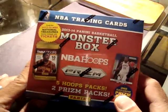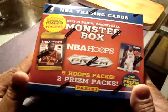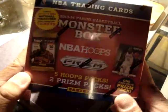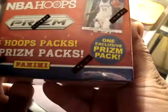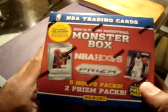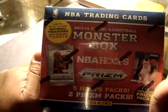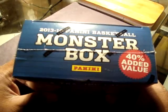It's called the 2014 Panini Basketball Monster Box. It has five hoop packs and two prism packs. It's for $19.99 and it includes one exclusive prism pack. I'm not expecting anything big, but the prism is a hobby pack and the hoop is just regular retail. This is the first break ever on YouTube, so you guys will see this more and more in the coming days.